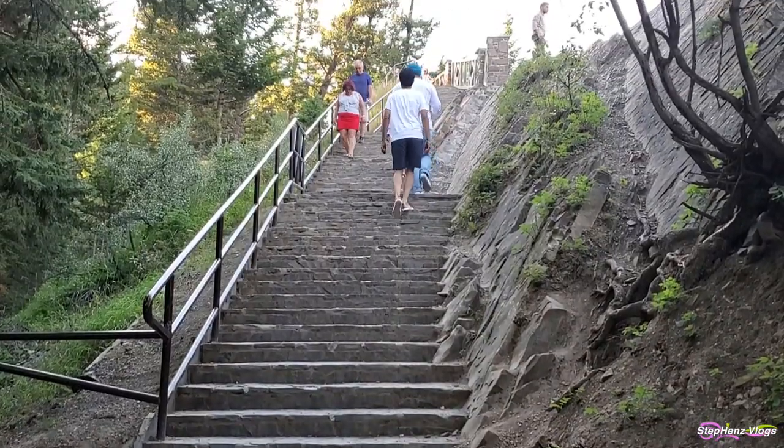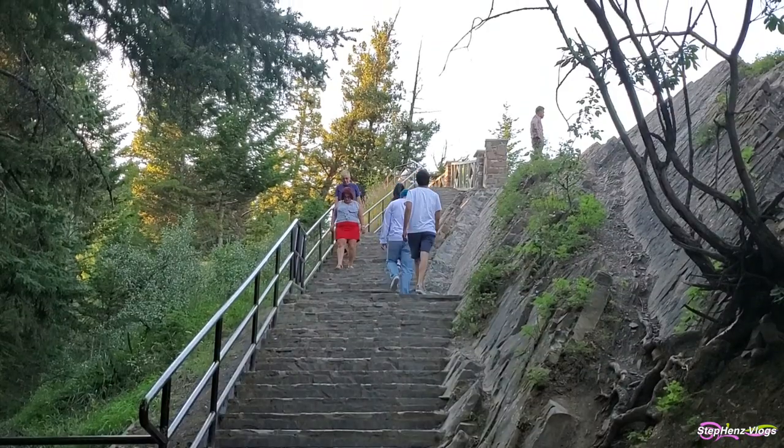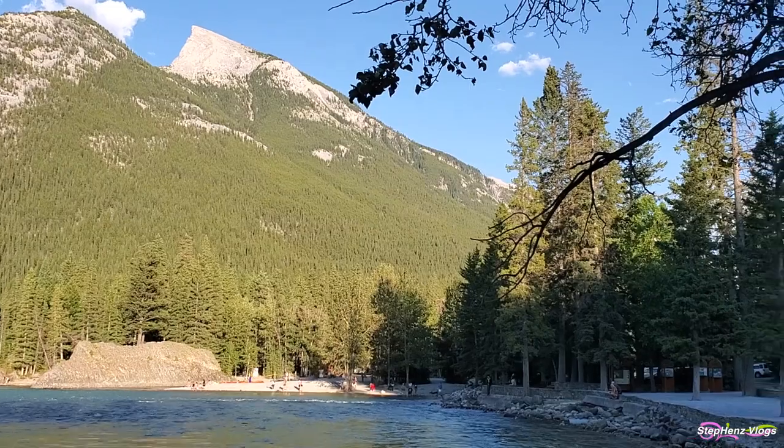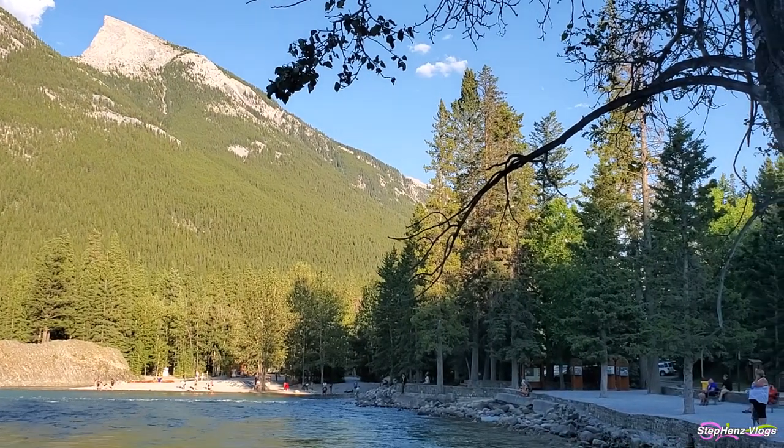The walk to the falls is lovely and well worth doing if you have some downtime in Banff. There are plenty of benches to rest on and admire the scenery.